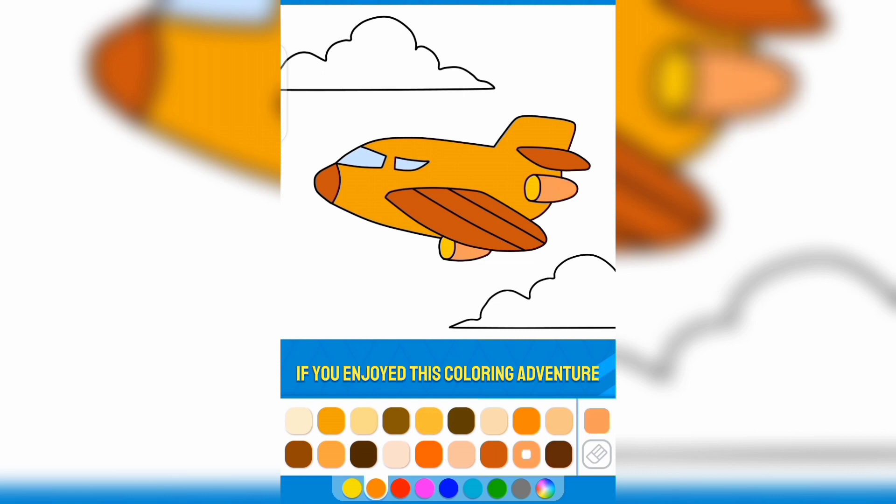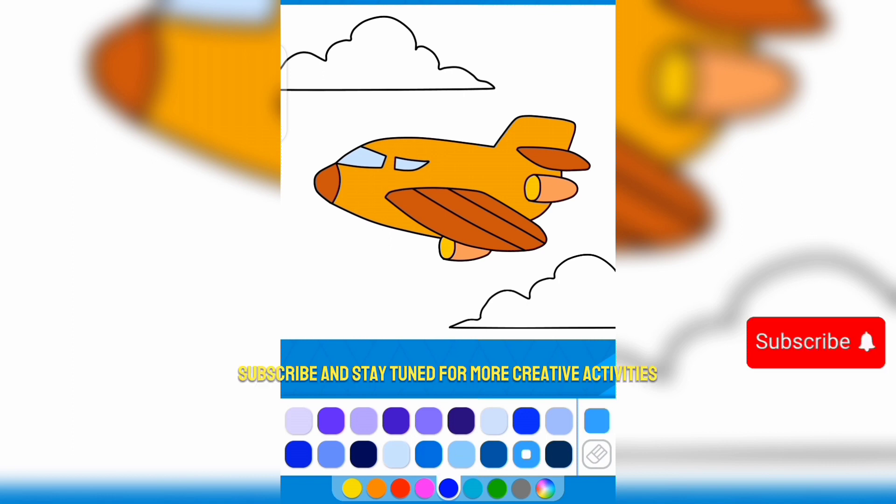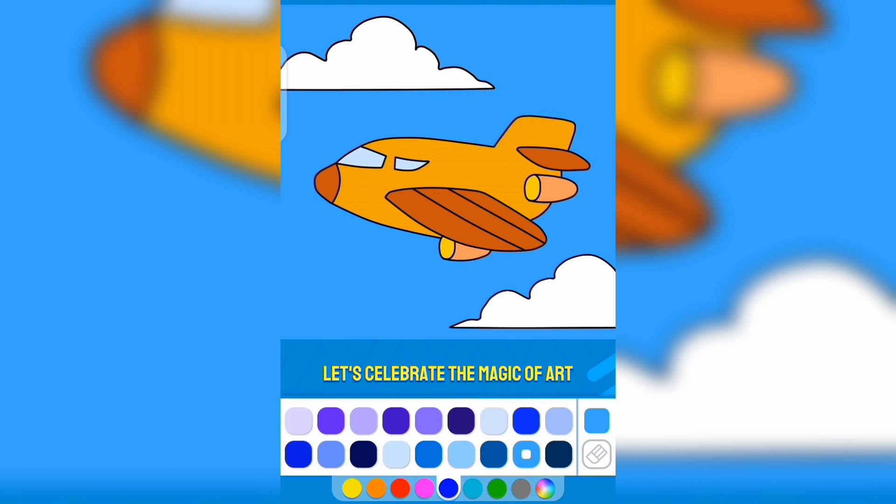If you enjoyed this coloring adventure, please like, subscribe, and stay tuned for more creative activities. Let's celebrate the magic of art and the world of colors together.